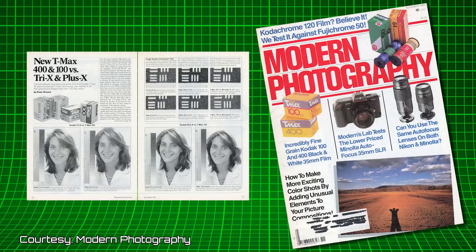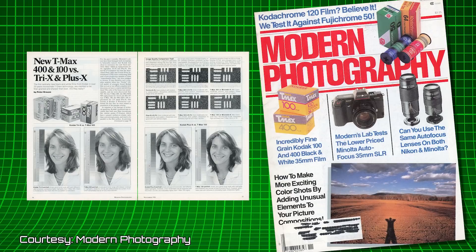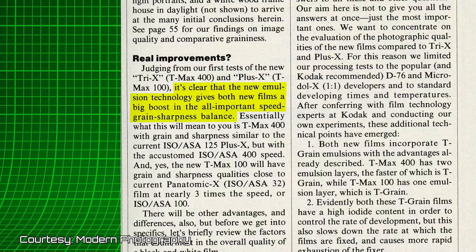Rumors spread for at least six months before the announcement that Kodak was cooking something up. In a review published in November 1986 in Modern Photography, Peter Krauss compared T-Max 400 to Tri-X and T-Max 100 to Plus-X, because they were considered the natural successors. Reviewers speculated that T-Max would be replacing these films. As Krauss stated: 'It's clear that the new emulsion technology gives both new films a big boost in the all-important speed-grain-sharpness balance.' Ultimately it's the individual who will decide which film is better for themselves.